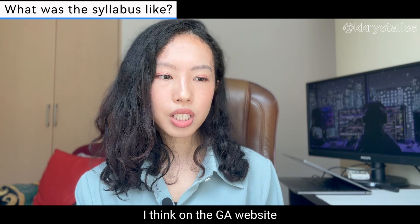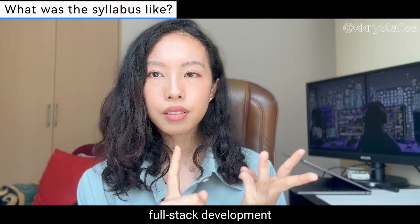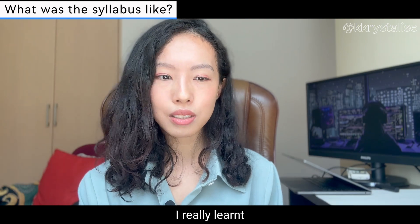When you start the modules, you have four modules. The GA website mentions you will learn front-end development, full-stack development, front-end frameworks, as well as APIs and full-stack development, but let me elaborate a bit more about what I really learned during those modules.